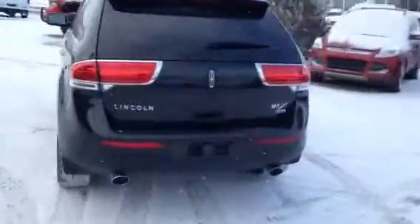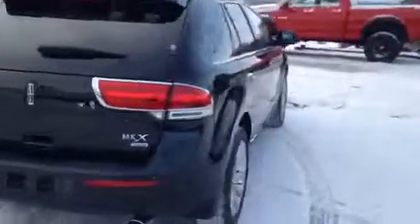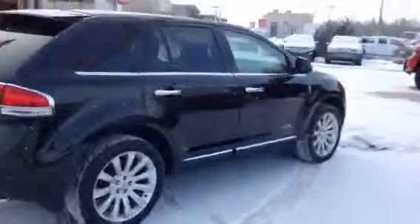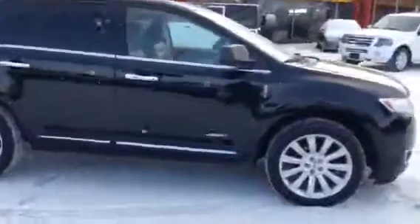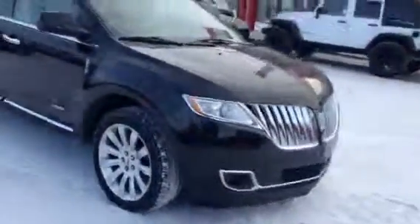Here at Titan, we run all of our vehicles through a full inspection as well as a professional detailing, so not only do they look great, but they run great and are mechanically ready to go for you.